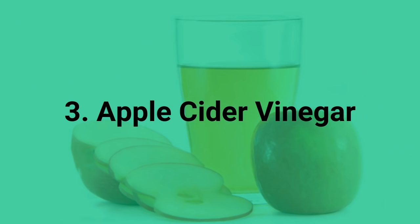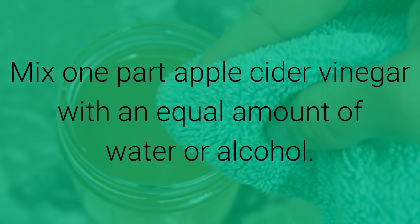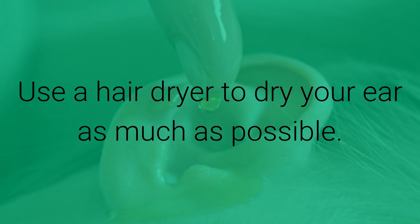To get rid of the fungus that may be causing the ear infection, Apple Cider Vinegar is a good option. Mix one part Apple Cider Vinegar with an equal amount of water or alcohol. Soak a cotton ball in the solution. Put the cotton ball in your ear like a plug and leave it for about five minutes. Remove the cotton ball and lay down on your opposite side to drain the liquid from the ear. Use a hair dryer to dry your ear as much as possible.